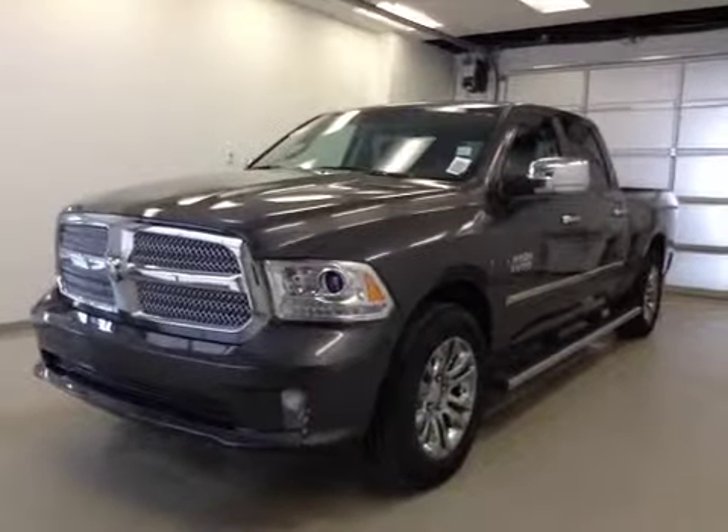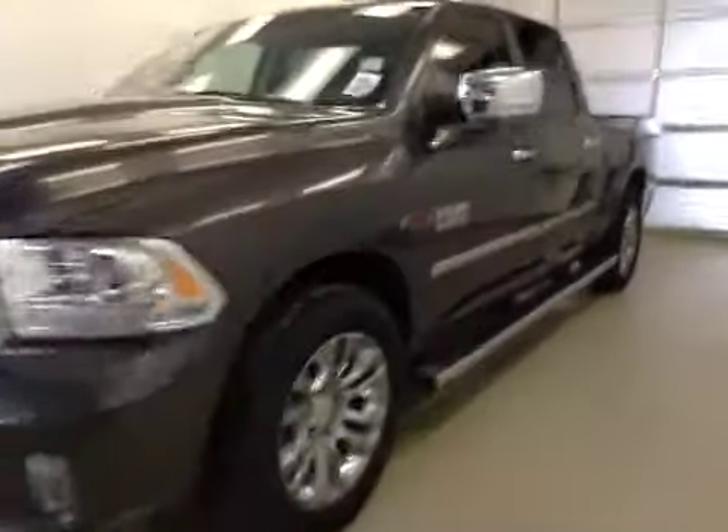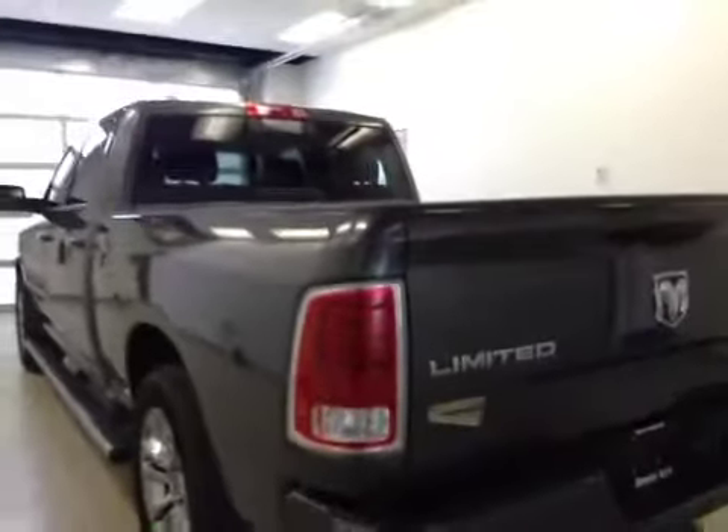This is stock number A41139, a 2014 Dodge Ram 1500, crew cab, eco diesel. Exterior color is granite.